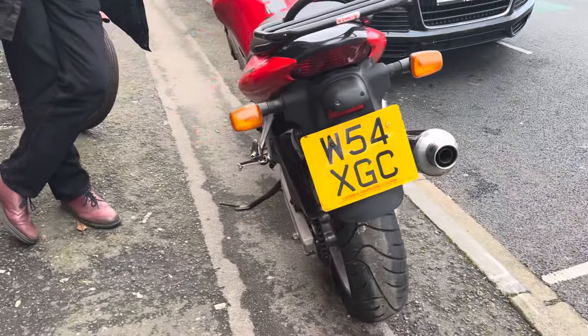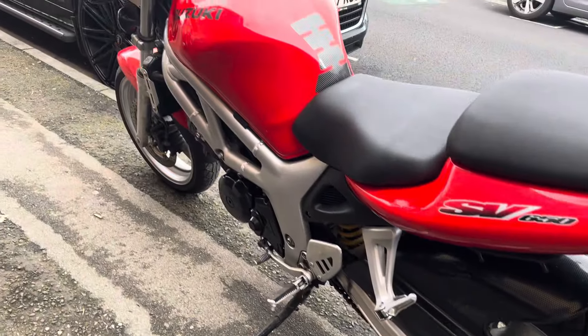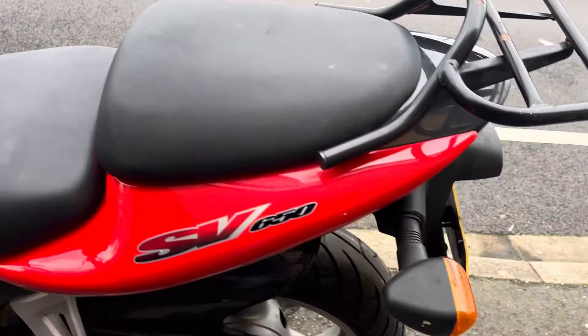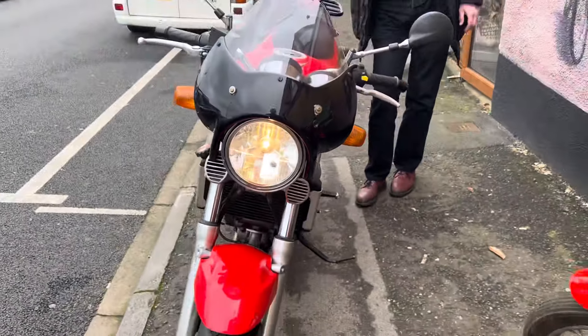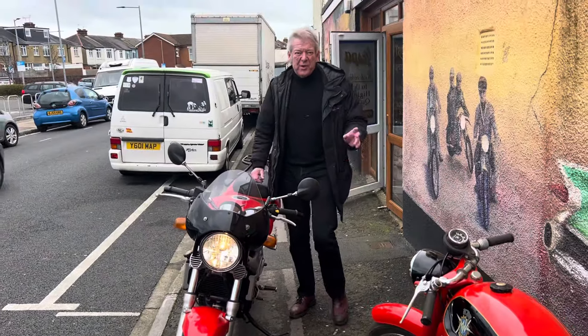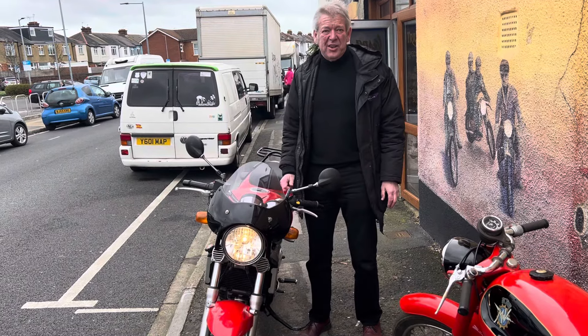It's in such nice condition we're going to retail it, so it will come with a year's MOT. As you can see, it's in extremely good original condition — it's got twin discs on the front. It's just a cracking little bike, one owner, 14,000 miles, and it's going to be priced at £1,995, which is a hell of a lot of bike for the money. It's an ideal future classic, investment piece, or just run it as a commuter bike.